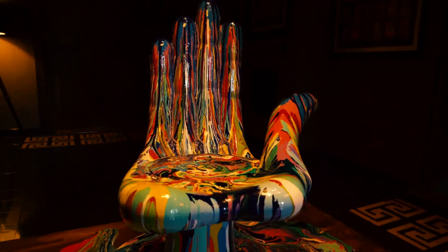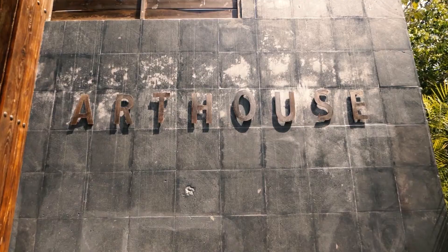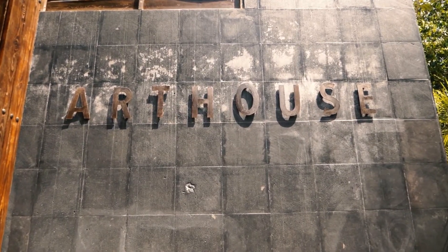Art House second phase is scheduled for delivery in December 2022. If you have any questions about this property or any other property in the Riviera Maya, please contact me.